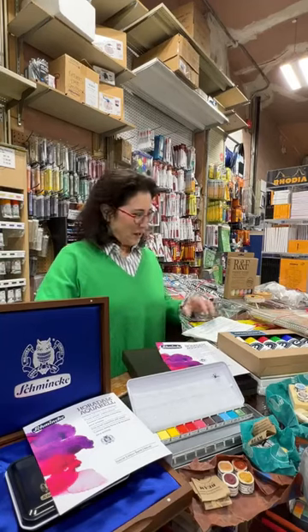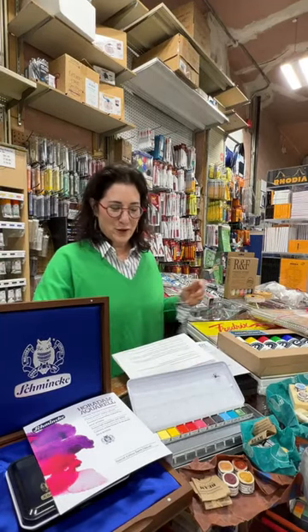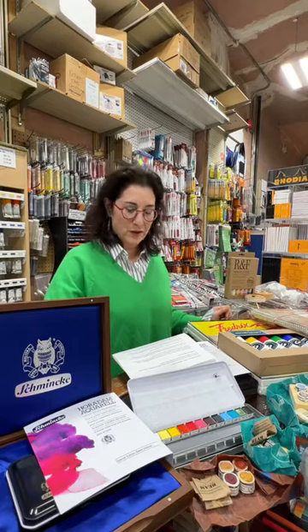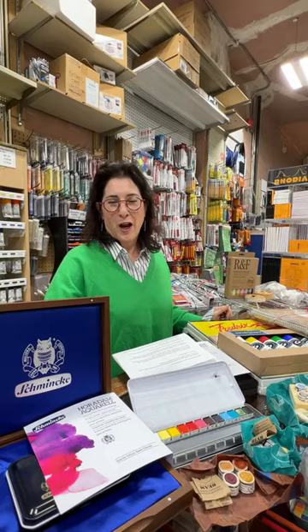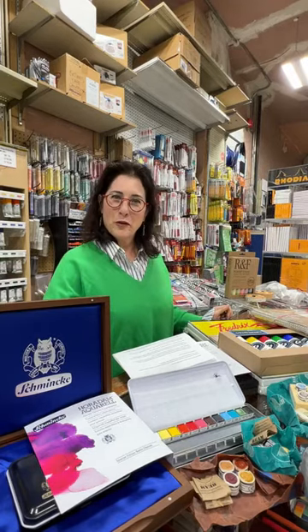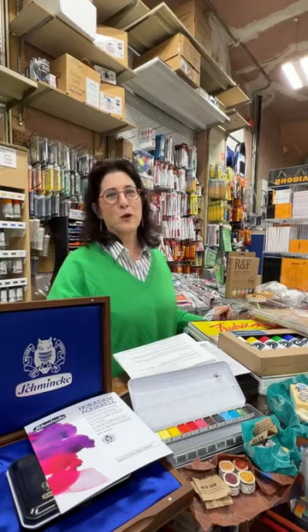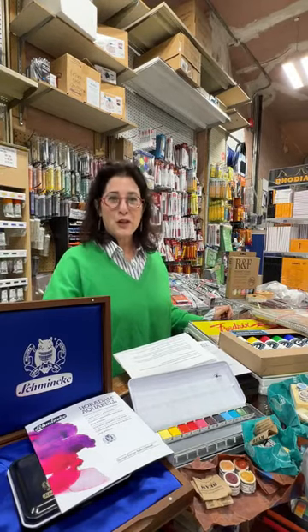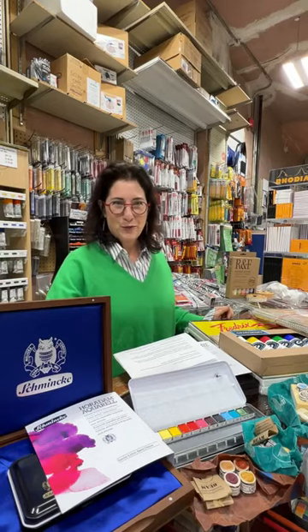Hi everyone, nice to see you again. Good afternoon. My name is Jackie Gee and I'm with Gortzman's Art Supplies, one of the oldest art supply stores here in Canada, located in downtown Toronto. Usually I'm on a little bit earlier than this but between the weather and a very large shipment of wood panels we got a little bit delayed today, so thank you for tuning in — I really do appreciate it.